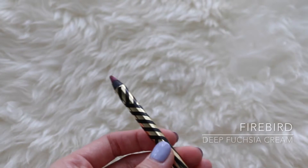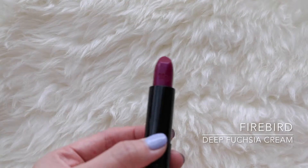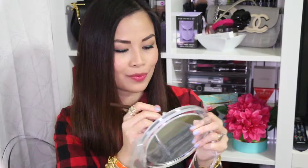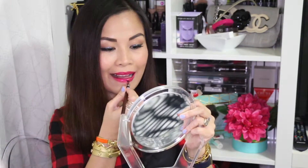The fourth shade is Firebird. It's a deep fuchsia in a cream texture and it's probably my favorite. It's kind of a purple-pink color, so it's very versatile — you can wear it year round. You can wear it with pastels, brights, and light colors during spring and summer, but it also works so well with fall and winter colors like grays, camel tones, and jewel tones. This is how Firebird looks.